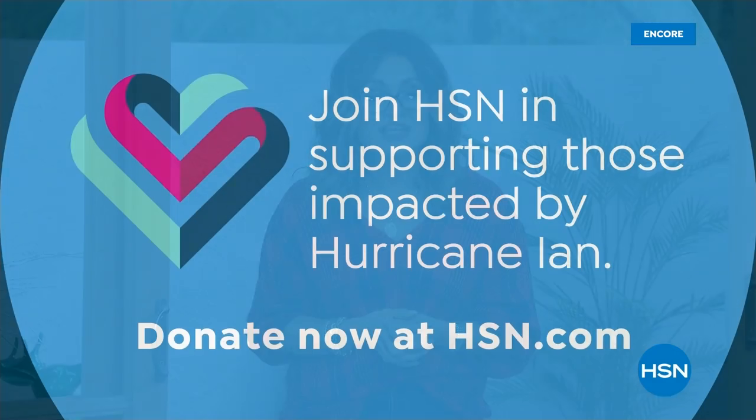Welcome back to HSN. We're happy to be back live in the studio. HSN is helping to support those impacted by Hurricane Ian by making a $100,000 donation to the American Red Cross. You can help out too — head to hsn.com to get all the information. Our thoughts are with all of those in need and those responding in the Southeast region. Let's all get together and try to make a difference.